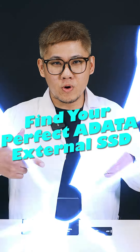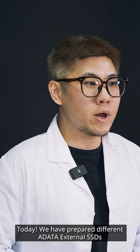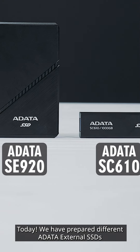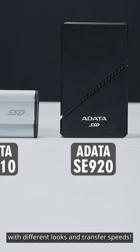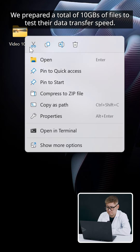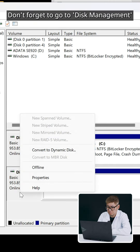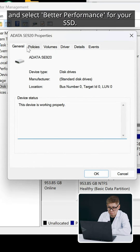Real speed test. Find your perfect ADATA external SSD. Today, we have prepared different ADATA external SSDs with different looks and transfer speeds. Let's see how they work on your workstation. We prepared a total of 10 GBs of files to test their data transfer speed. Don't forget to go to Disk Management and select Better Performance for your SSD.